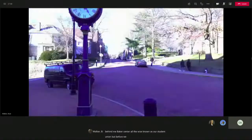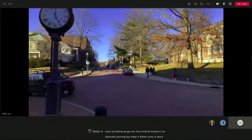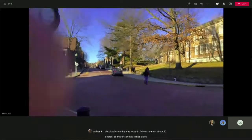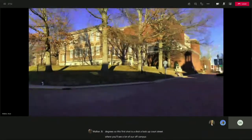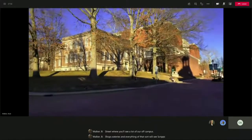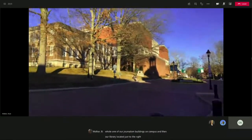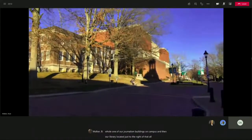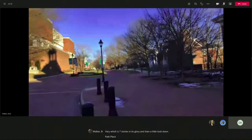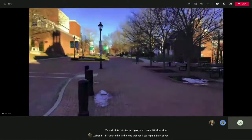Before we get into that, it's an absolutely stunning day today in Athens, sunny and about 50 degrees. This first shot is a look up Court Street, where you'll see a lot of our off-campus shops, eateries, and everything of that sort. You'll see Scripps Hall, one of our journalism buildings on campus, and then our library, Alden Library, located just to the right of that, which is seven stories in its glory. And then a little look down Park Place — another glorious look at our university.